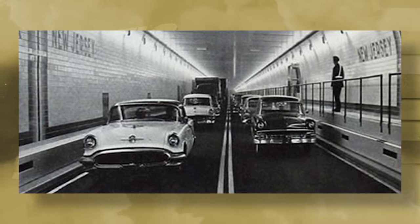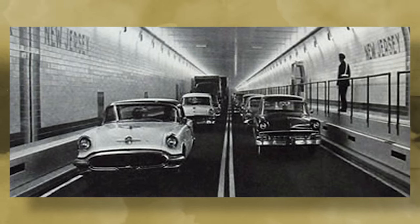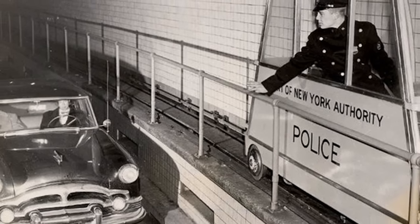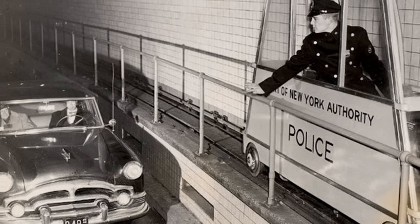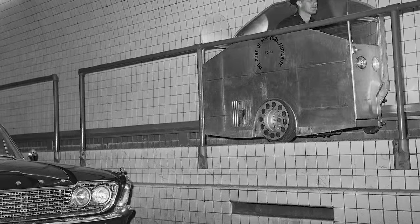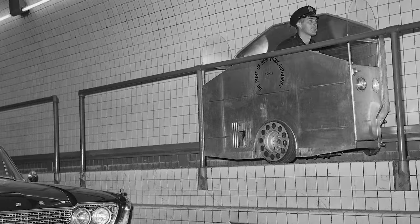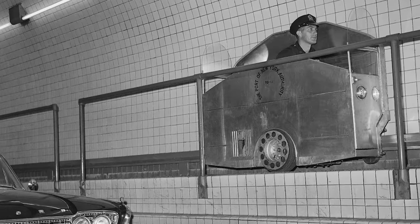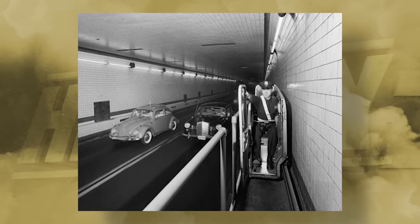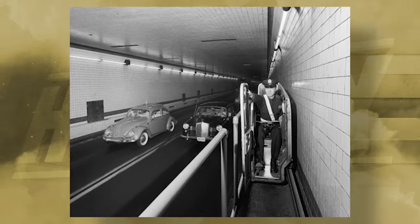However, with each tunnel being over a mile and a half long, this type of supervision would require several police officers. So in 1954, the Port Authority PD ran a test in the Holland Tunnel by installing a specifically made fixed vehicle to a track line running the entire length of the tunnel. The vehicle ran on a three-horsepower electric motor, moving the officers at 12 miles per hour in either direction. This new concept enabled swift responses to any issues and helped the city budget by reducing the number of officers needed down to just four.